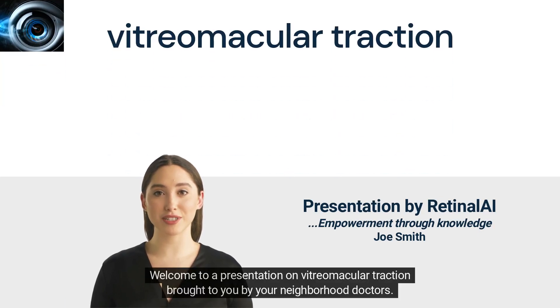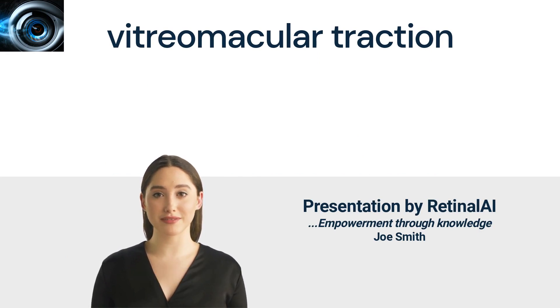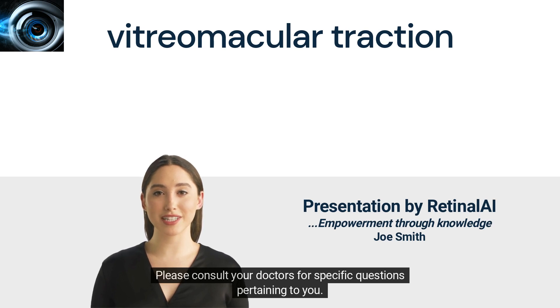Welcome to a presentation on vitreomacular traction brought to you by your neighborhood doctors. Please remember that we will cover the topic in general terms. Please consult your doctors for specific questions pertaining to you.